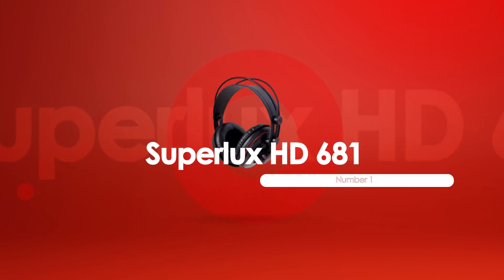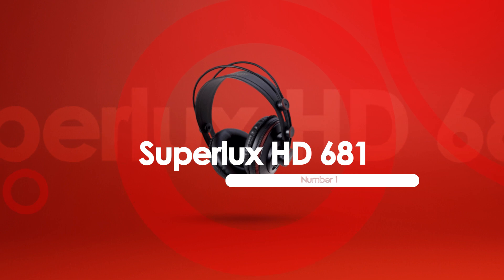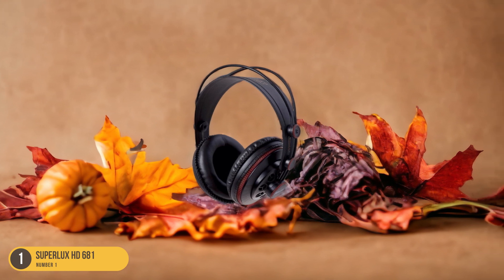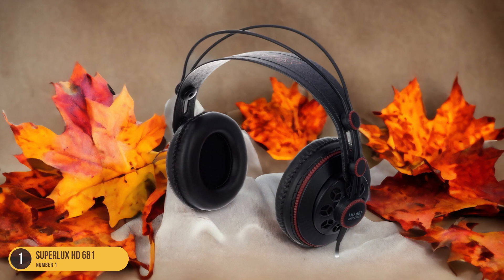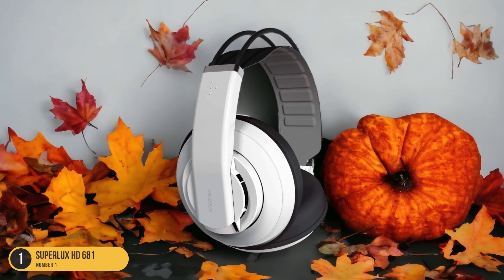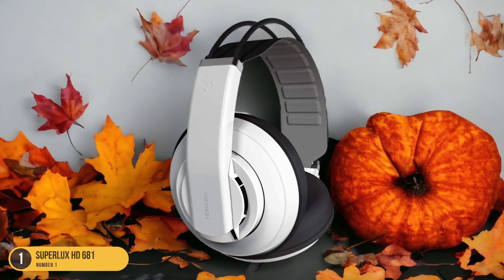At number 1, we have Superlux HD 681, best for listening to music. Immerse yourself in a symphony of sound with the Superlux HD 681, the ultimate choice for music enthusiasts seeking unparalleled listening experiences. The Superlux HD 681 delivers crisp highs, rich mids, and deep bass that bring your favorite tracks to life. Its semi-open-back design creates a spacious soundstage, making you feel like you're in the middle of a live concert.